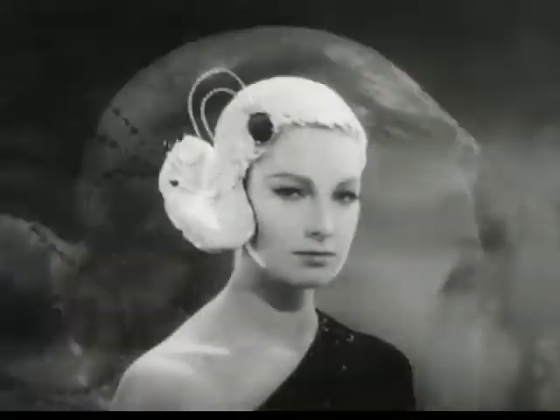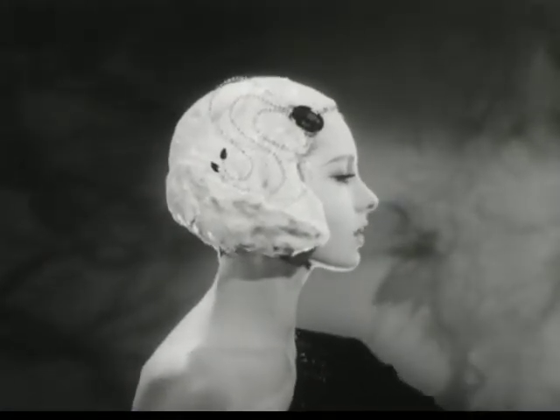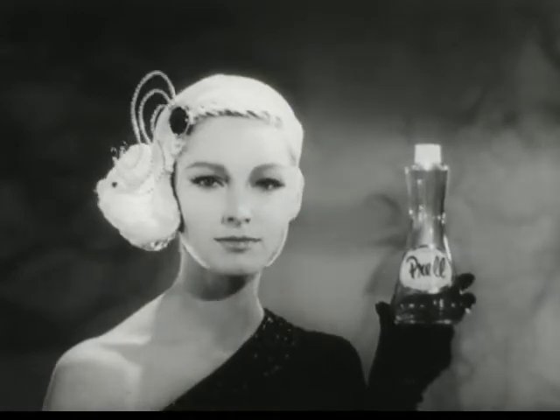Sleek yet romantic, this elegant one-sided hairdo is topped by a spray of stones that glitter like emeralds — the color of Liquid Proud.